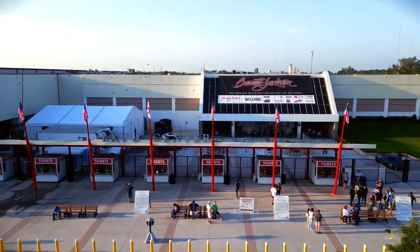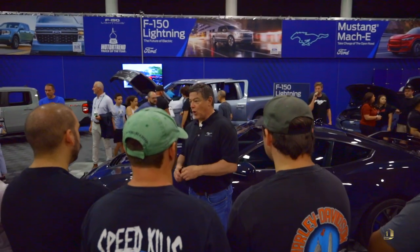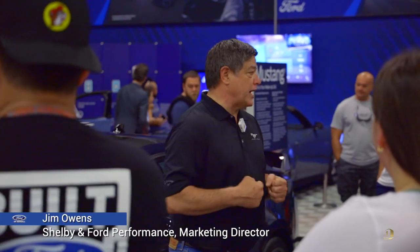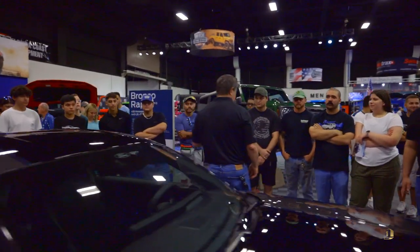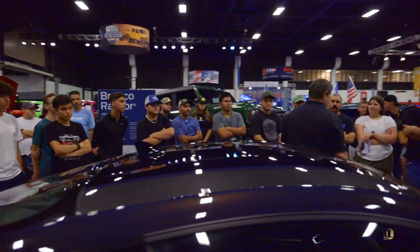Mustang has been around since April 17th of 1964. Fast forward, we've done six generations of Mustang. In September this past year, we launched the seventh generation of Mustang.